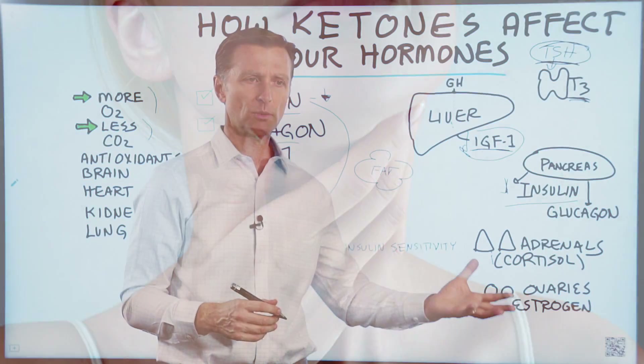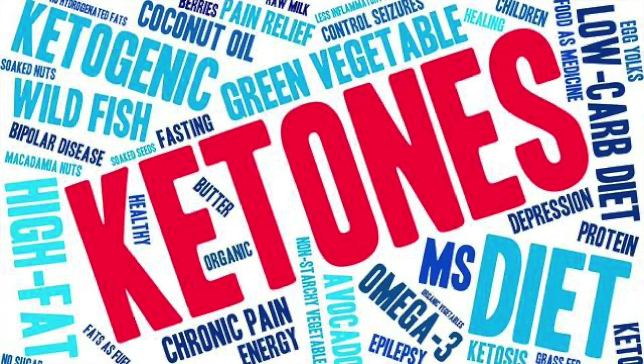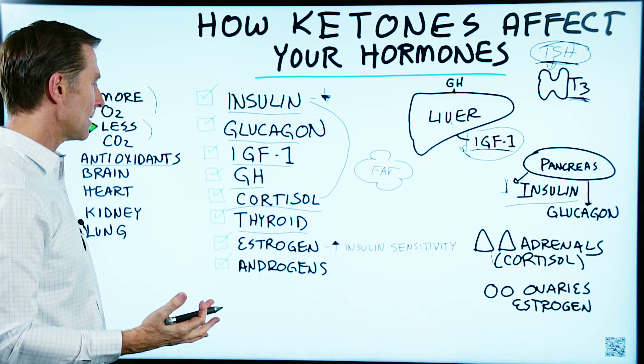Your T3 will be a little bit down, but you feel fine. You have a lot of energy because ketones actually give you more energy. Ketones also act as an antioxidant, so they can help protect against free radical damage.